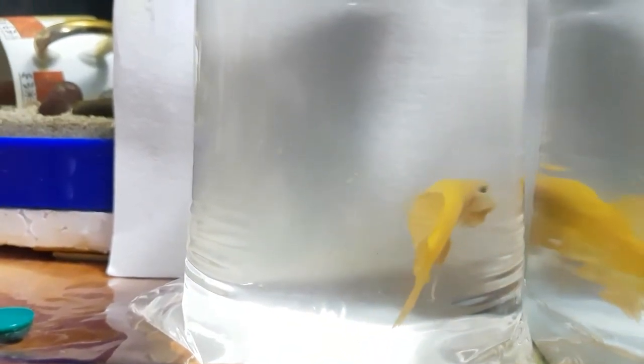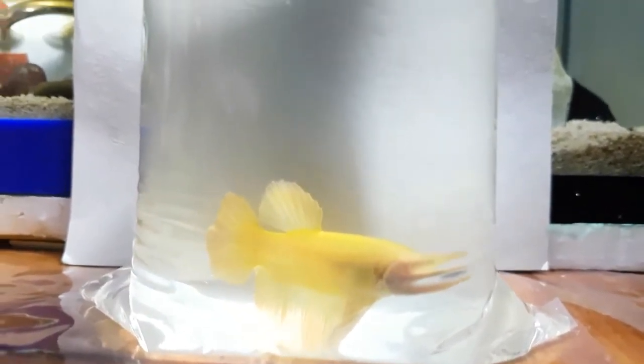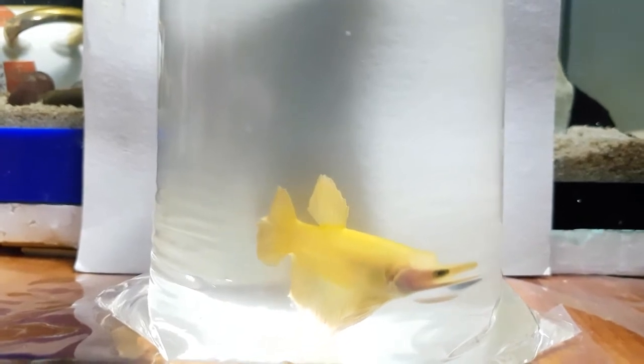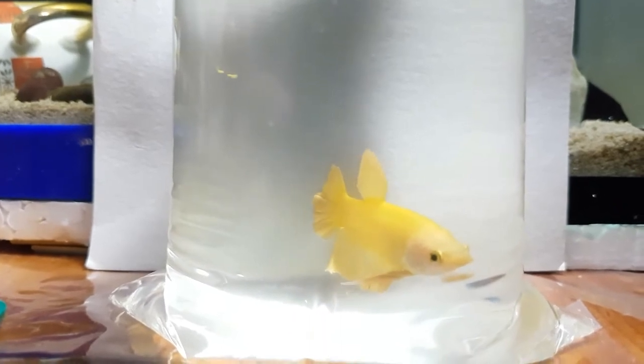That's why I got him. As you can see when he flares, he's really really beautiful. I just put a mirror in order for you to see his beautiful super yellow colors.